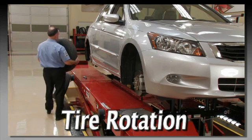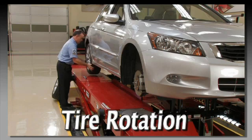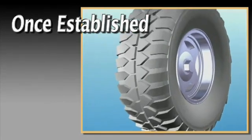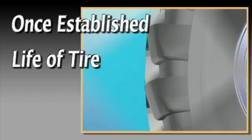To reduce the rate at which heel and toe wear occurs, refer to the manufacturer's recommended rotation pattern and intervals and consult with the customer. But bear in mind, once a wear pattern is established, it's there for the life of the tire.